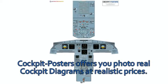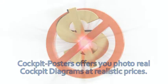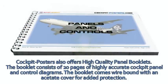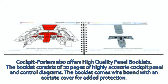Cockpit Posters offers you photoreal cockpit diagrams at realistic prices. Cockpit Posters also offers high quality panel booklets. The booklet consists of 20 pages of highly accurate cockpit panel and control diagrams. The booklet comes wire bound with an acetate cover for added protection.